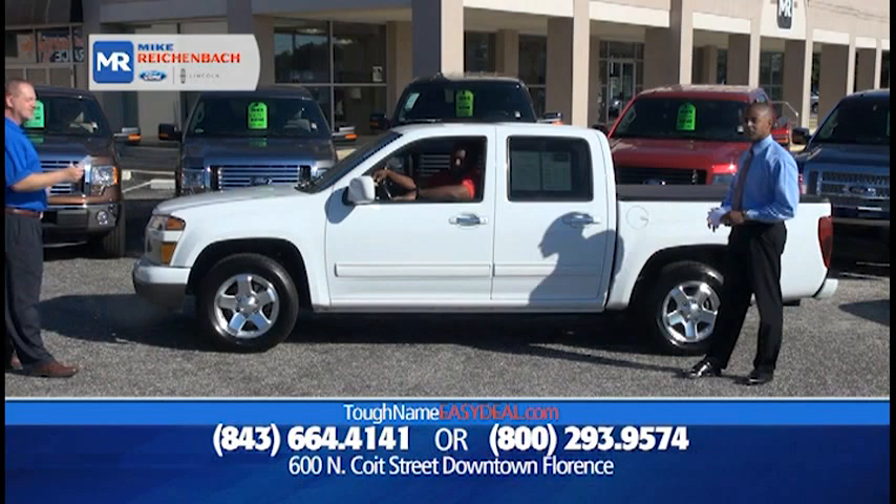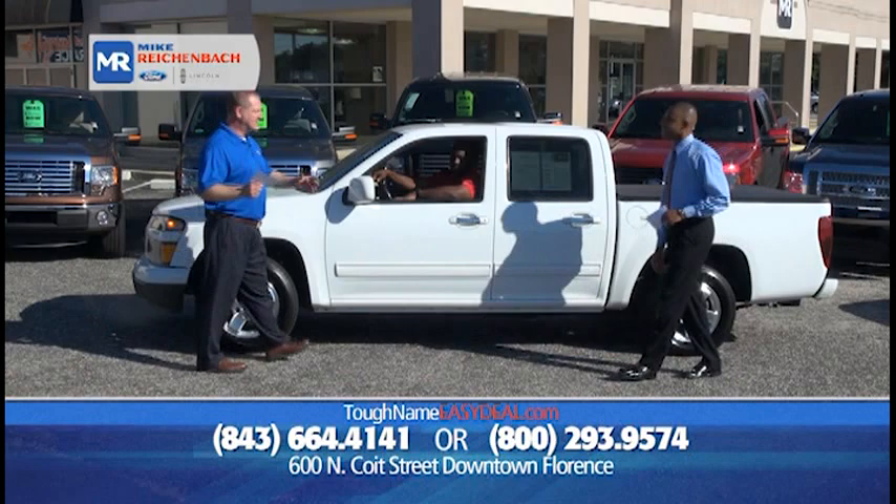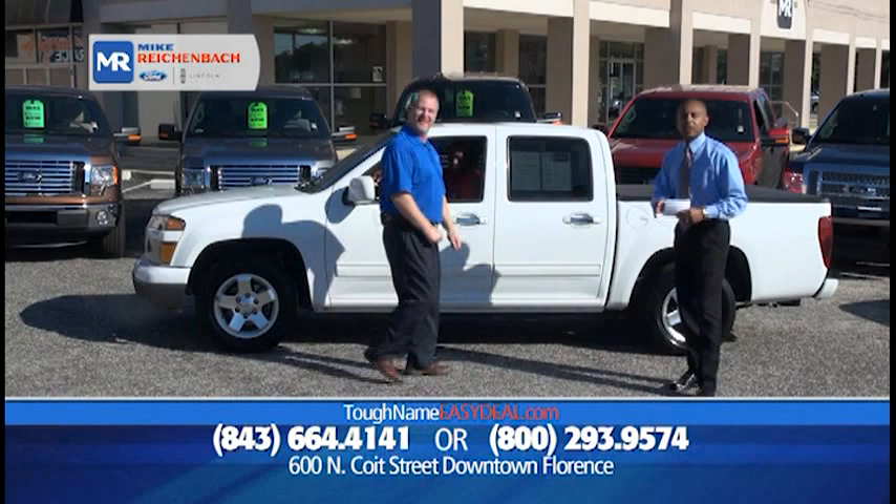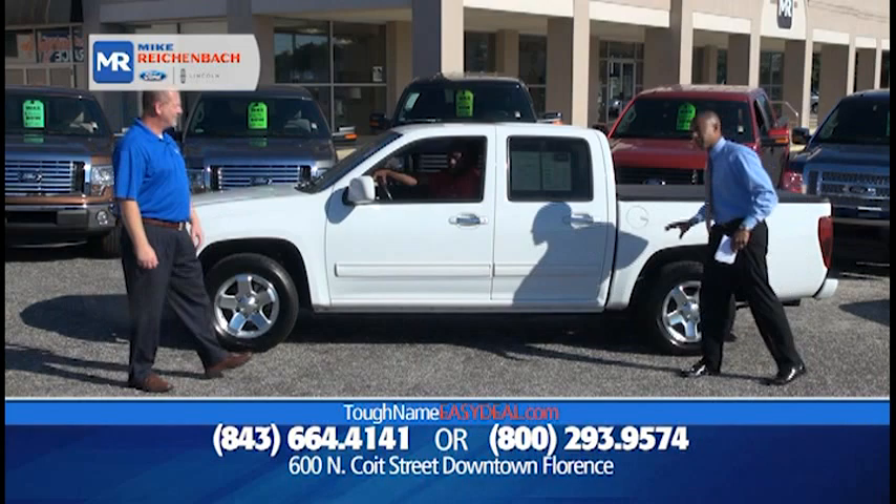How about a 2010 Chevrolet Colorado LT with the 1LT package — great on gas, got the tonneau cover, V6, power locks, power windows — $17,251, or $99 down, $199 a month. You've got the bed cover, full cab, beautiful tires on it. $17,251 isn't just a good deal — it's a great deal, and it's only here at Mike Rickenball Ford.